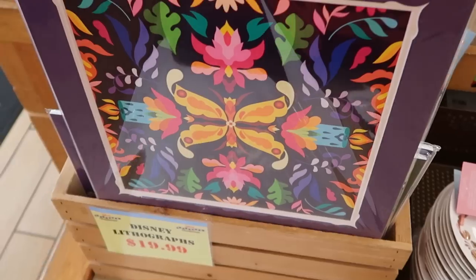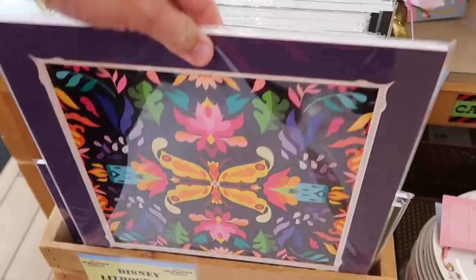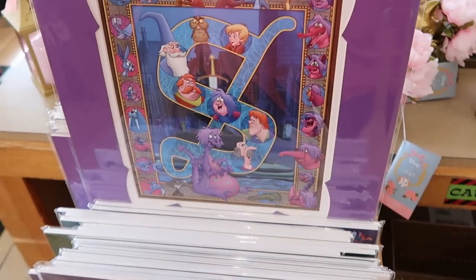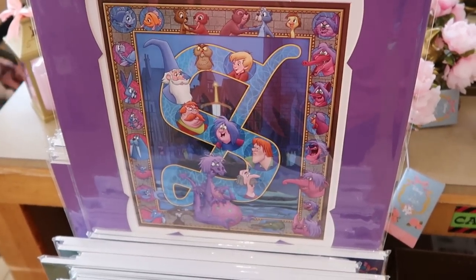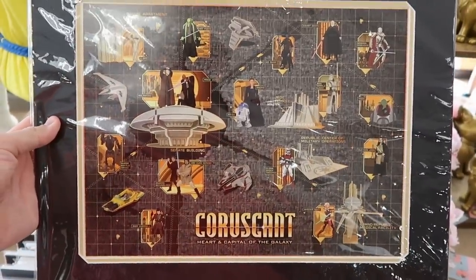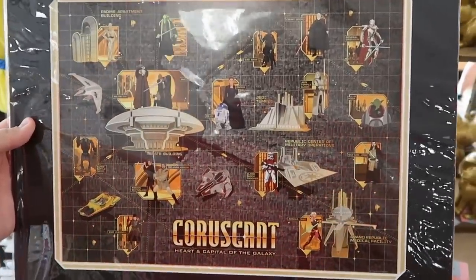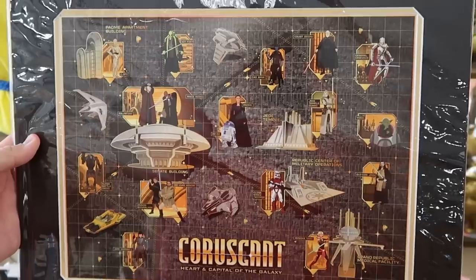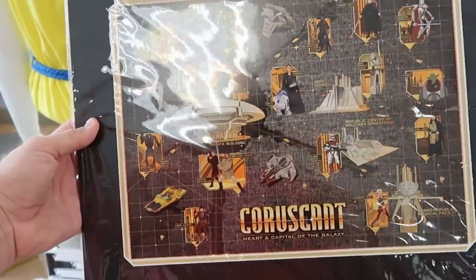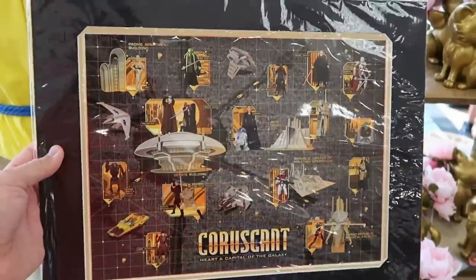There are some much taller ones in here too — really, really cool. And they do even have a brand new Star Wars one: 'The Heart and Capital of the Galaxy' with Yoda, R2-D2, Anakin Skywalker, and Obi-Wan Kenobi. That is a great deal for $20.